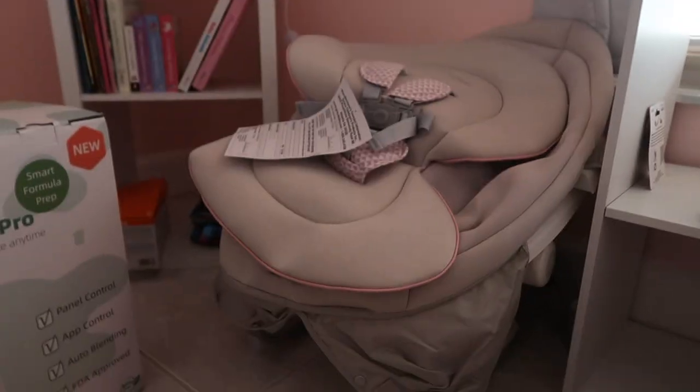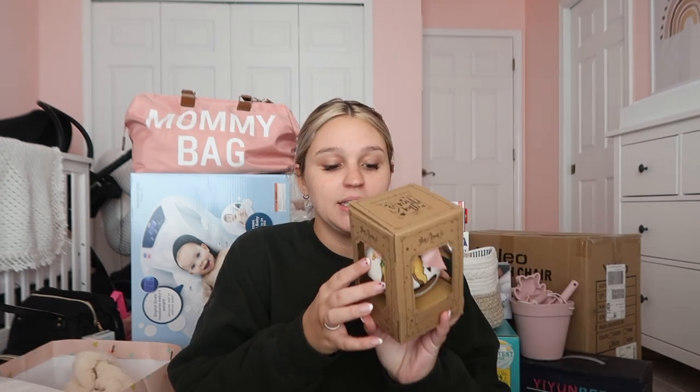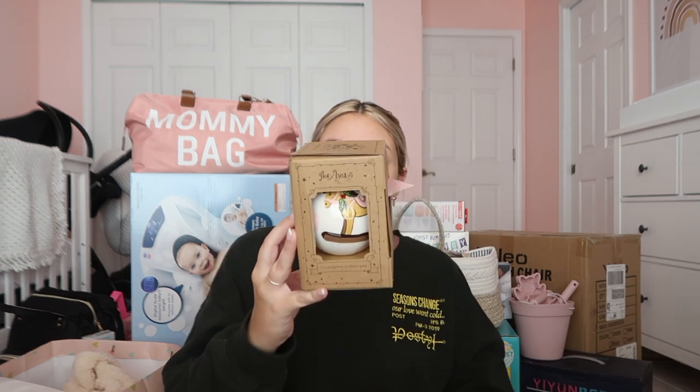Before the video I was trying to set up her little swing but it didn't go as well as I thought, so I'll wait until Sam can do it. My best friend got me a canopy for her car seat. We got two car seats — one for Sam's car and one for my car. I'm obsessed with the color. I also got a baby's first Christmas ornament for the tree — so cute.